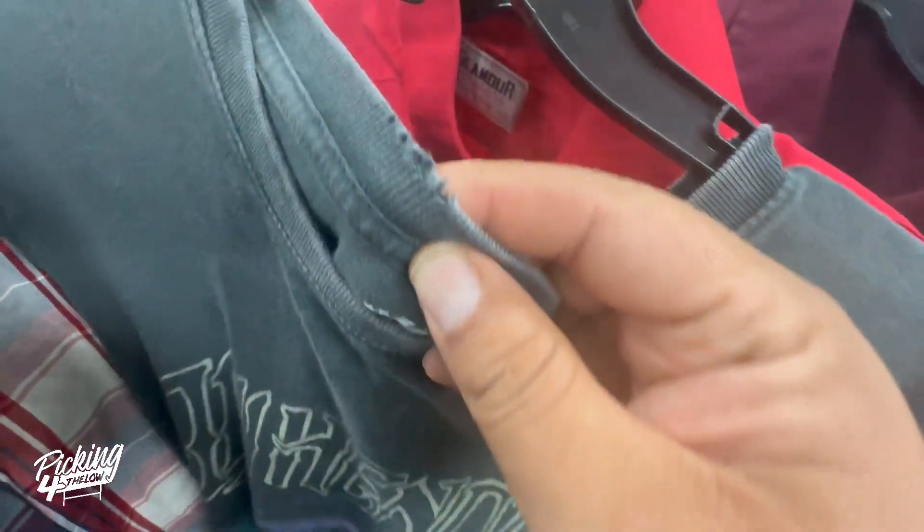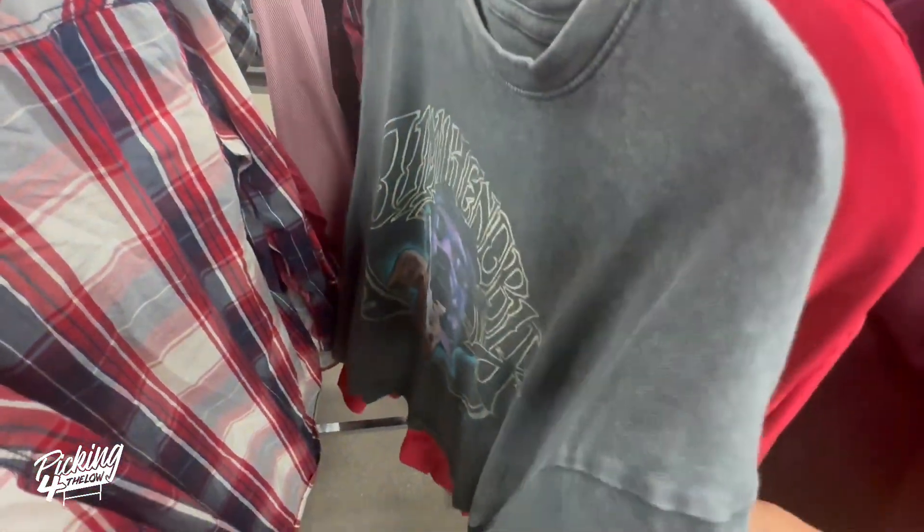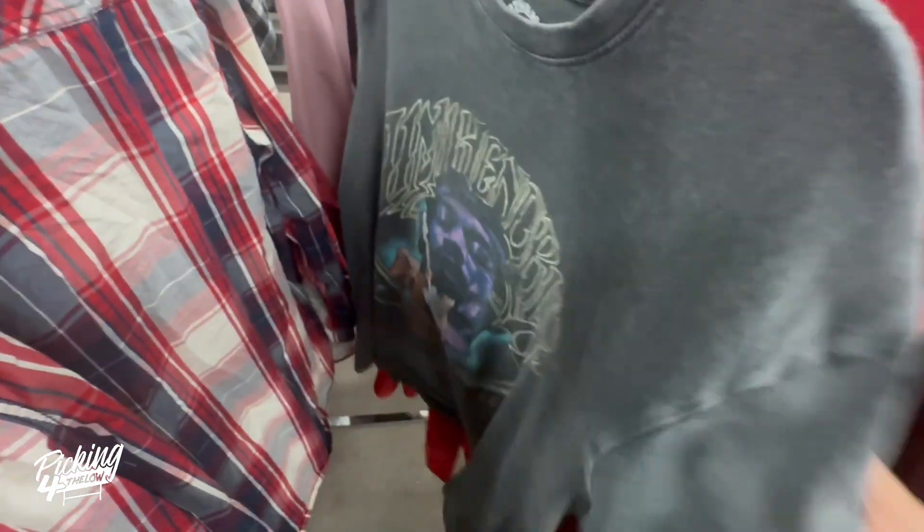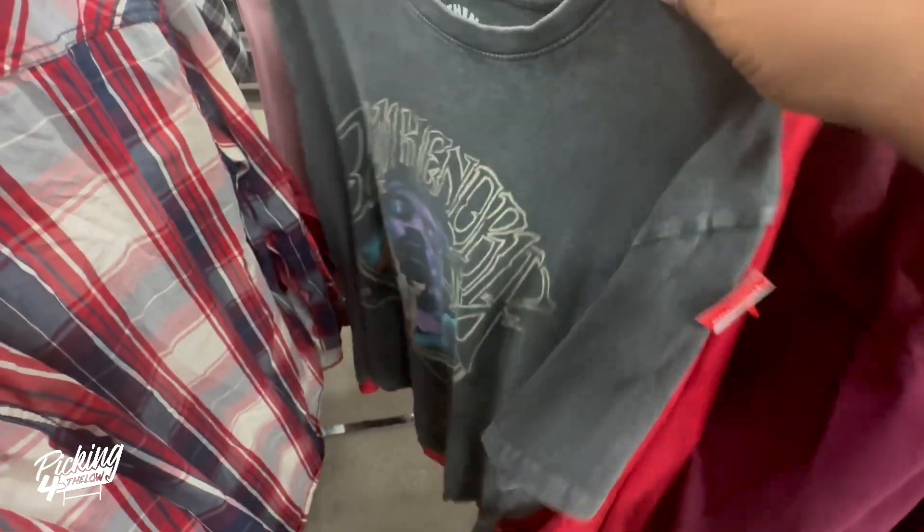Let's check out the shoes. I was looking at this Jimi Hendrix shirt — it's a distressed look that comes like that from the factory. It's priced at eight bucks and there's one that sold for $35.